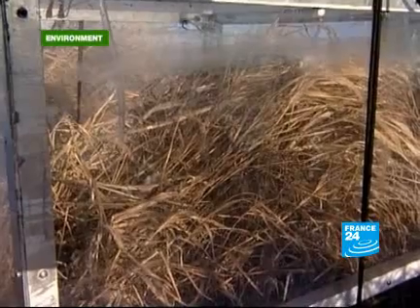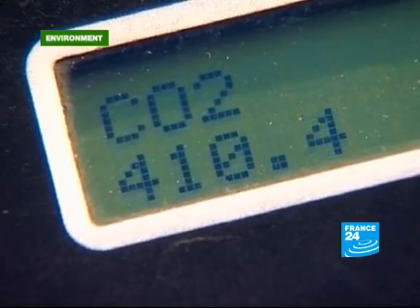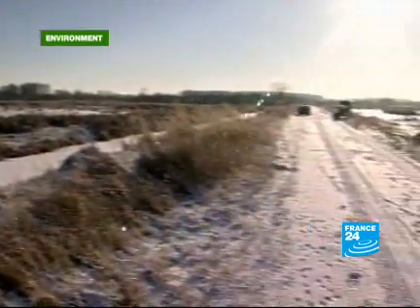In fact, the way in which this wetland breathes is the great unknown. Its CO2 assessment depends on a whole series of elements like temperature, illumination and precipitation.